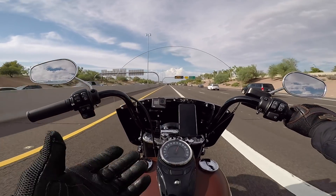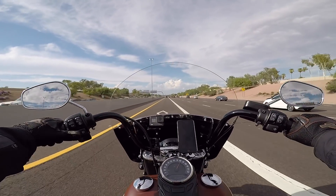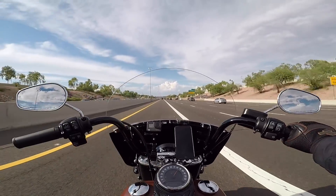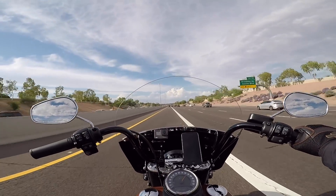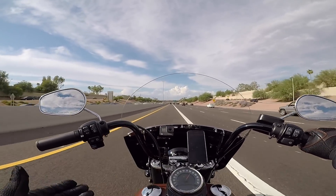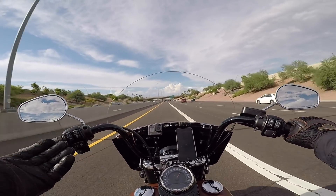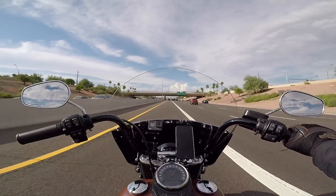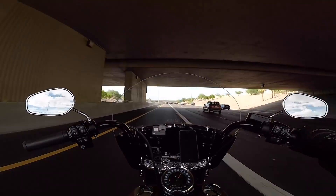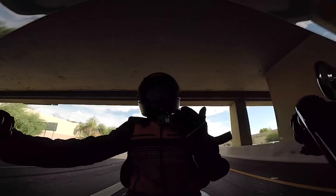That's what you get. Like I said, this Heritage — nothing wrong with it at all, I love it. It's a great bike to learn on. I've put 2,400 miles on it and it's been a pleasure for every single one of those miles. I don't really regret this purchase, I just wish I'd had the options that are available today in front of me when I was making that decision. It kind of sucks, but it is what it is.